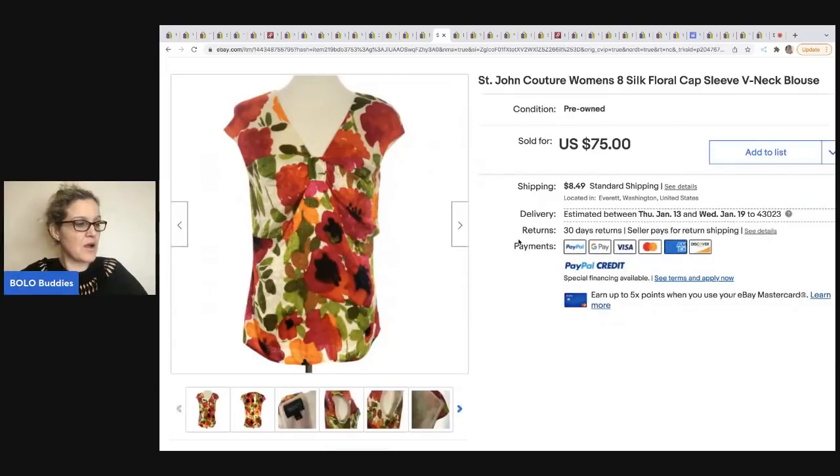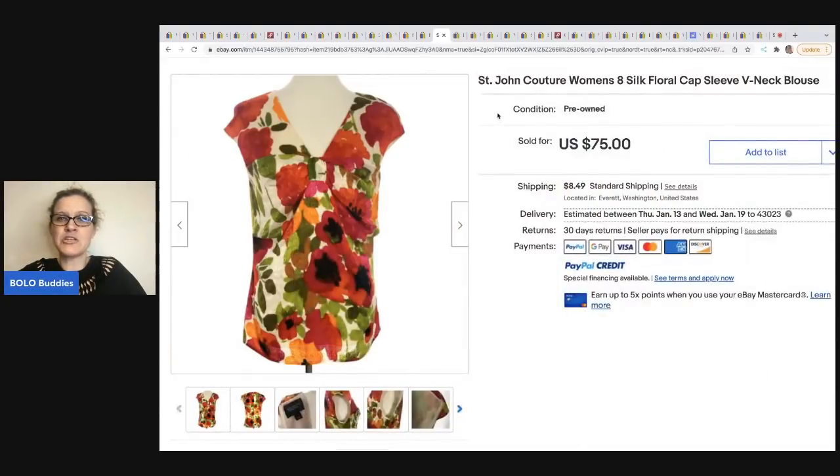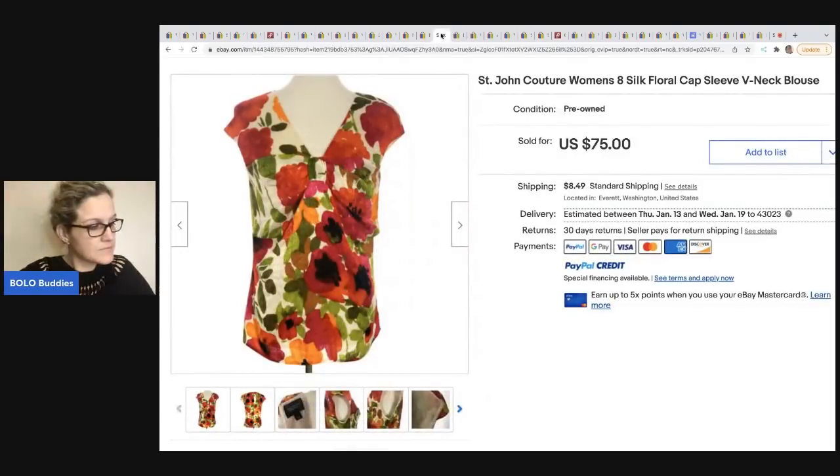The next item comes from The Thrifty Broad. This is a St. John Couture blouse. She sold this for $75 on eBay — she sells a lot on Poshmark but this one sold on eBay. The buyer paid shipping. She got that at a thrift store for a dollar and took a best offer of $60.99. I had the dollar beside the 60 and thought it was $160 — that's what happened there.